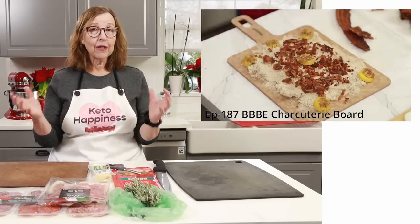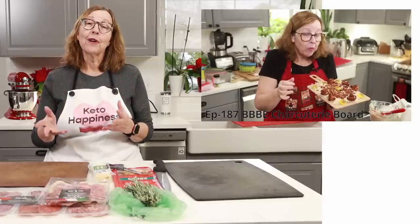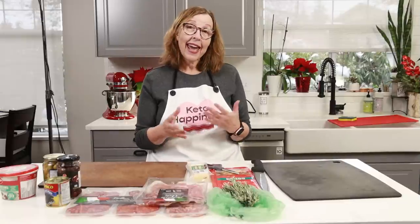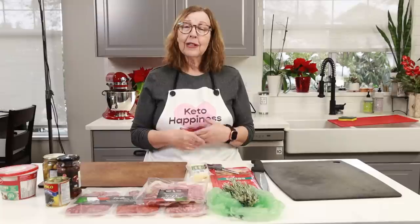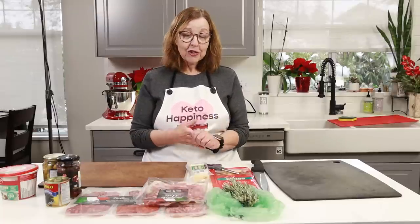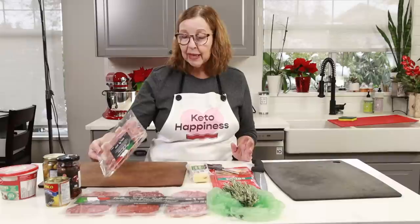At Canadian Thanksgiving I made a butter board — it was covered in butter and had bacon roses, perfectly carnivore compliant, even BBBE compliant. I also had a charcuterie board that same day which had deviled eggs on it; it was bright and colorful. These things become talking points for gatherings.